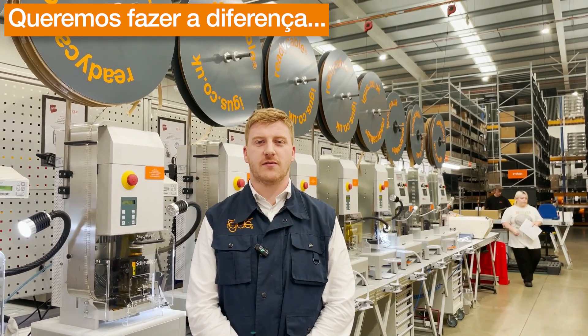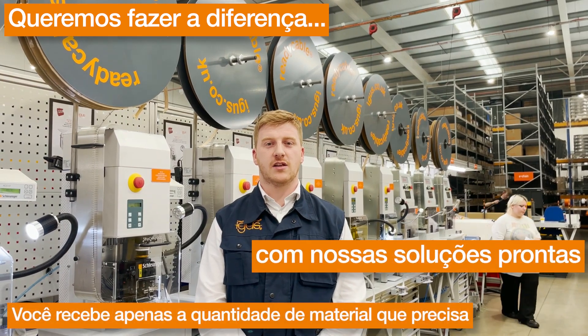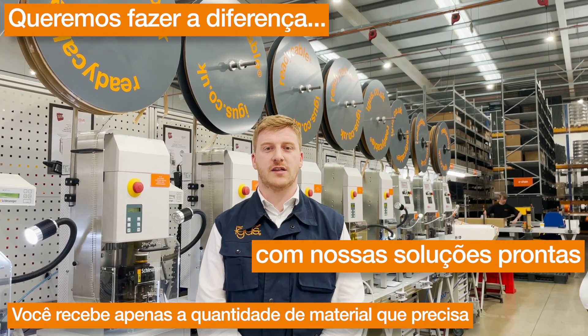We want to make a difference by conserving resources. With Readychain, you get exactly the amount of material that you need, and it's ready to install as a plug-and-play system. It helps you reduce the amount of storage on site and also helps you reduce the amount of unnecessary waste.